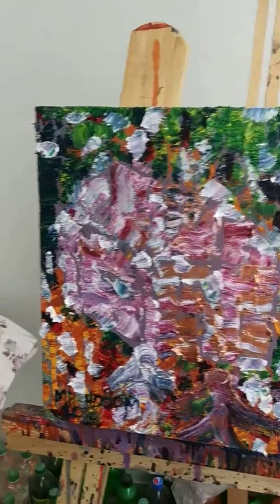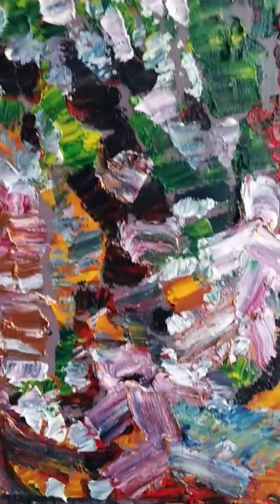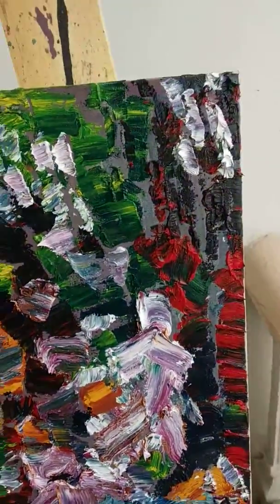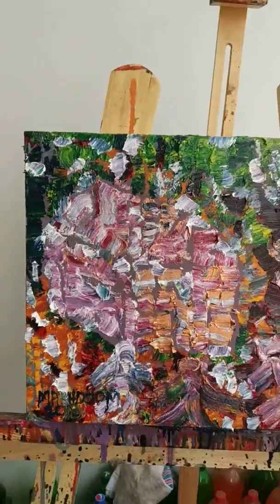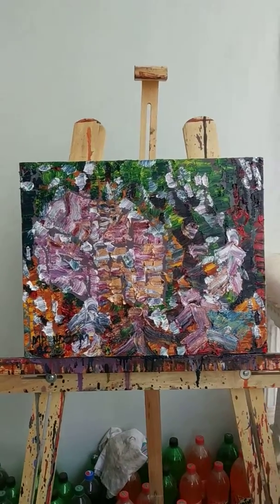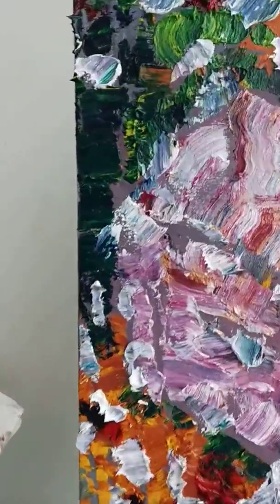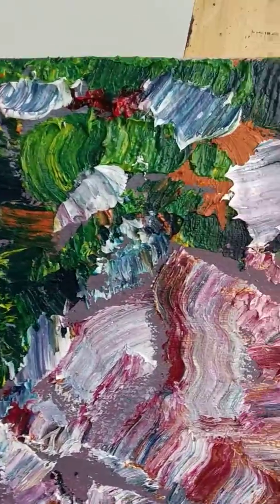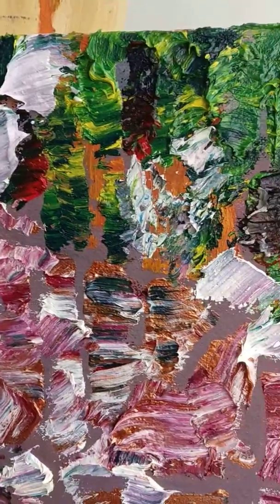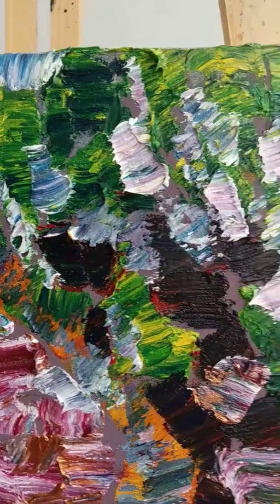This is the video of the painting I just completed. Look at it. A lot of knife work, metallic. Hope you're going to like it.